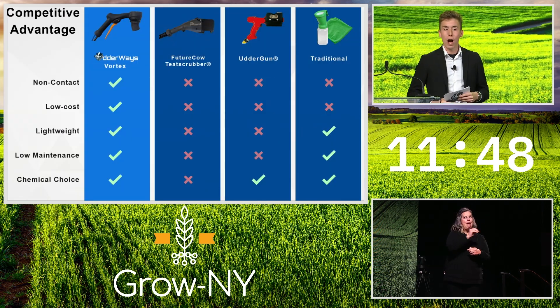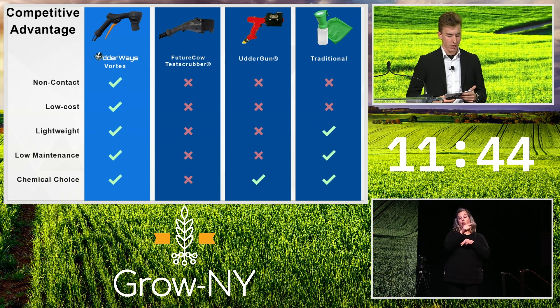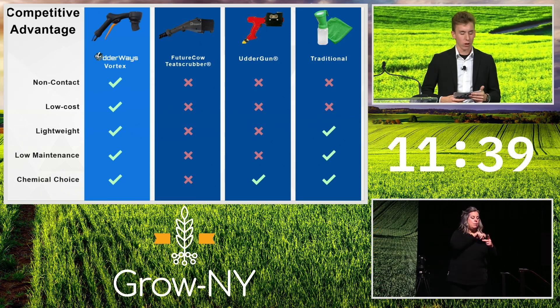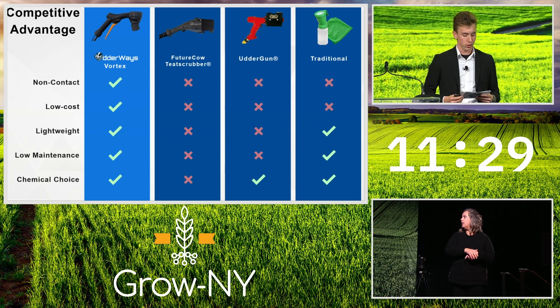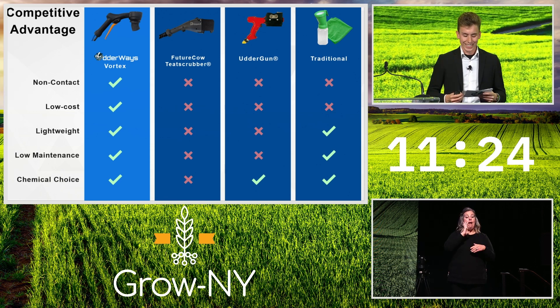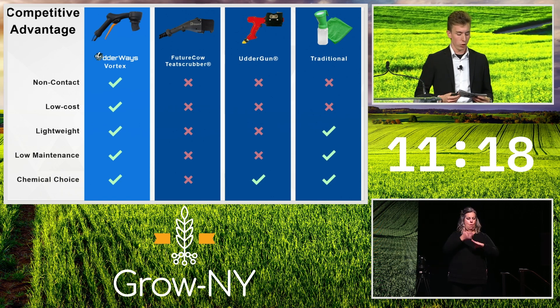We outperform competitor tools in many key areas. We eliminate cross-contamination, which reduces mastitis cases — 450,000 dairy cows are unnecessarily slaughtered every year in the US due to mastitis. The Vortex system can currently be installed for farmers at less than 20% of competitor costs. The Vortex applicator handle weighs only two ounces in operation, less than 10% of competitor weight, which allows almost anyone to operate the device for entire shifts with minimal discomfort.